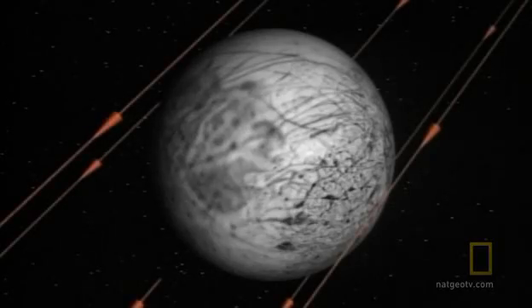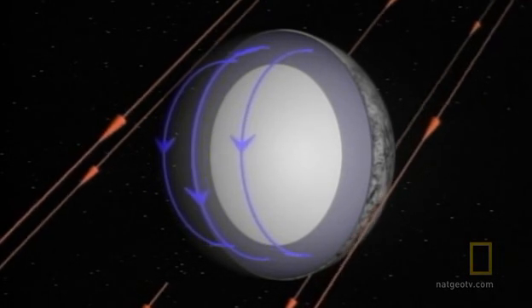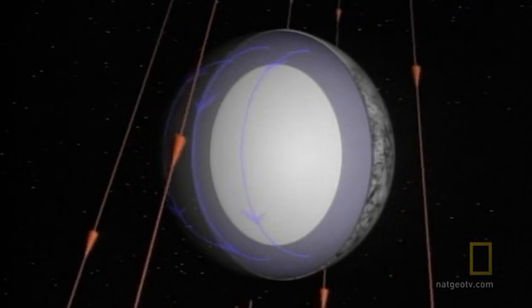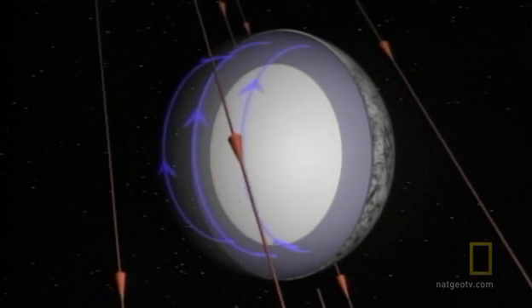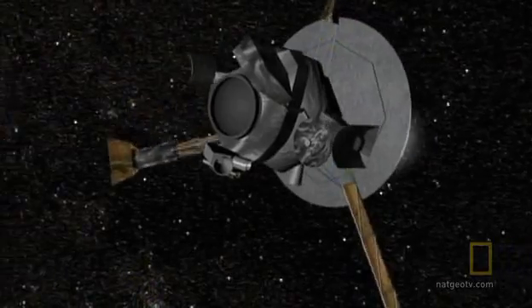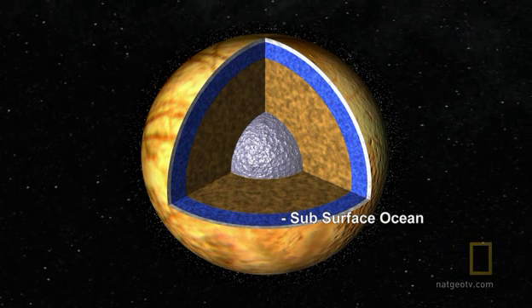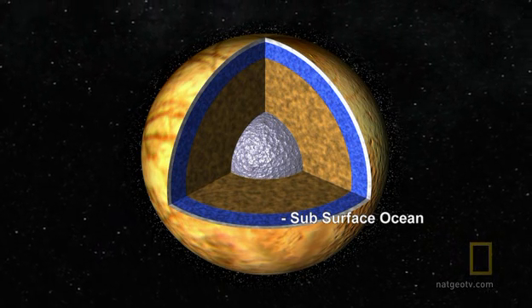While measuring Europa's magnetic field, Galileo uncovers another mystery. As the moon orbits Jupiter, its magnetic field shifts — Europa must have a conductive layer allowing Jupiter's magnetic field to pass through it. The only explanation is a global ocean beneath the surface of the ice. Scientists believe Europa's ocean is vast, covering the whole globe to a depth of 100 miles, making it the largest body of liquid water in the solar system.